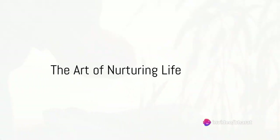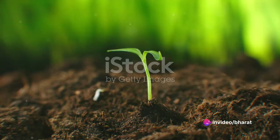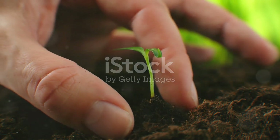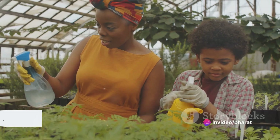Have you ever wondered how the food on your table made its journey from the farm to your fork? It's an intricate process, a symphony of nature and human ingenuity that we often take for granted. So sit back and immerse yourself in the fascinating world of farming techniques.